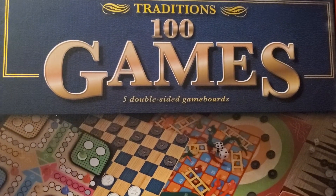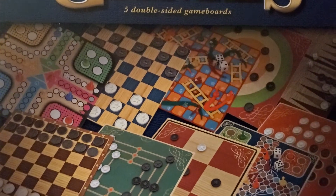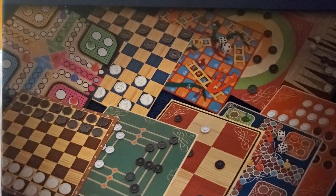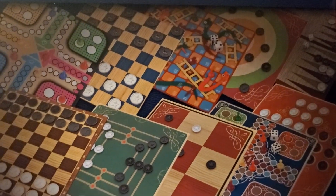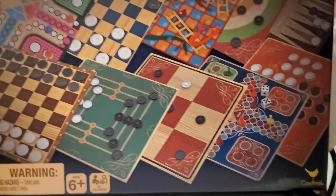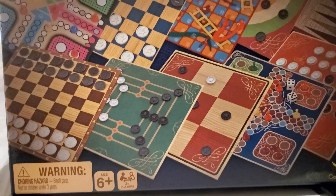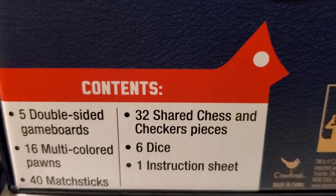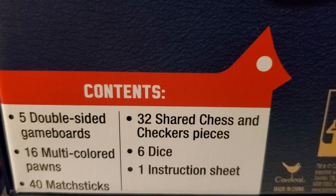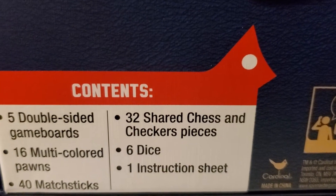I also got the Traditions 100 Games set with five double-sided game boards. It includes 16 multicolored pawns, 40 matchsticks, 32 shared chess and checkers pieces, six dice, and one instruction sheet. I don't even know some of these games — all I know is checkers. It's supposed to be 100 games in there.